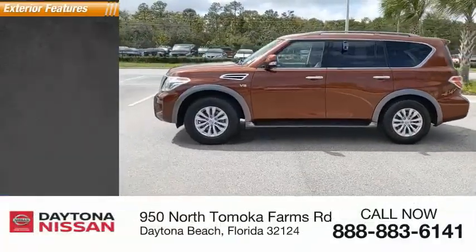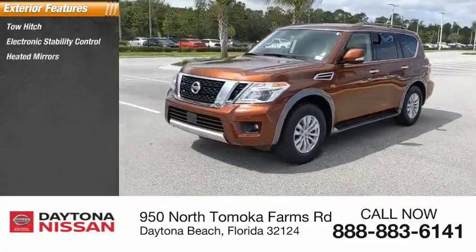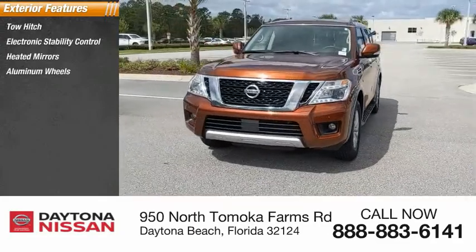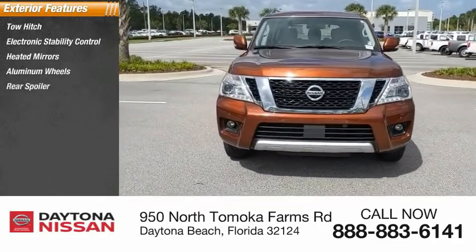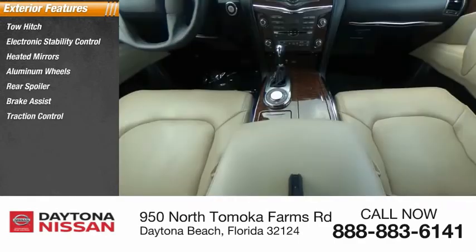Here are some of this vehicle's great options: tow hitch, electronic stability control, heated mirrors, aluminum wheels, rear spoiler, brake assist, traction control, daytime running lights, and remote keyless entry.